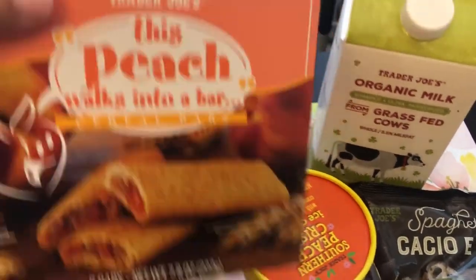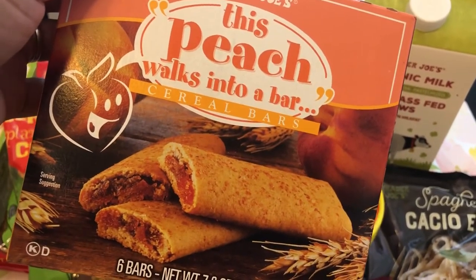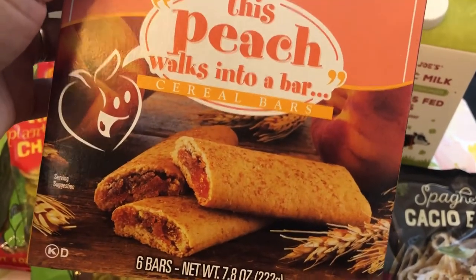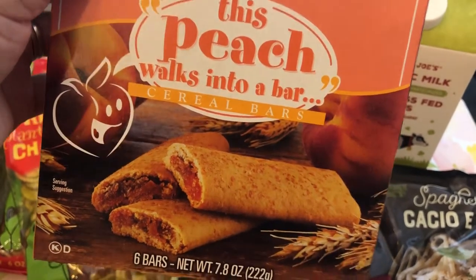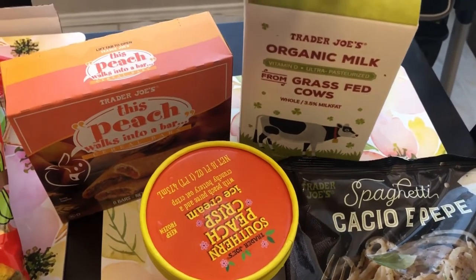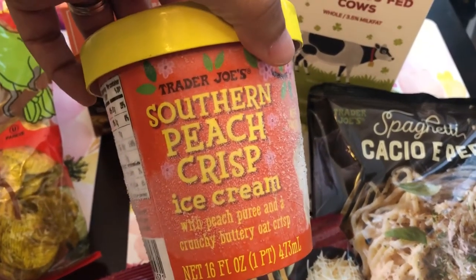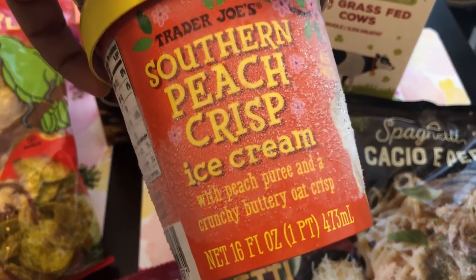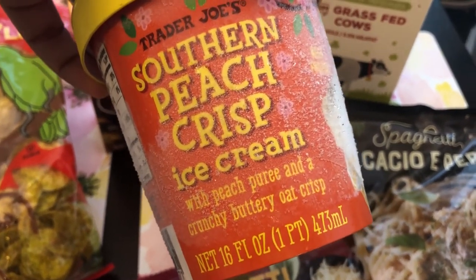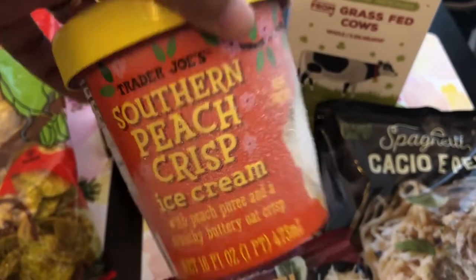I grabbed these peach bars for Harrison — that's our one-year-old. He hasn't had a lot of peach things so I wanted to give these a try. He does like cereal bars so we'll see if he likes them. He also needed some milk. Another seasonal item was this Southern Peach Crisp Ice Cream with peach puree and a crunchy buttery oat crisp — I got that for Howard because he likes stuff like that.